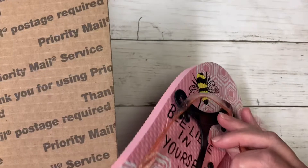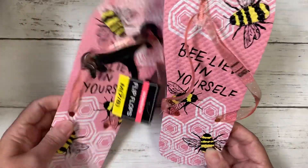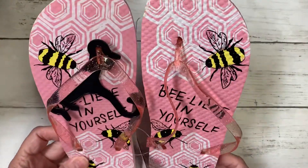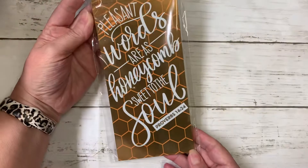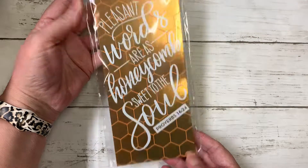Right on top I have these beautiful 'Believe in Yourself' flip-flops. I love these, Toni — these are gorgeous. I've been looking for these at my Dollar Tree but haven't been able to find them. I've also got this notepad: 'Pleasant words are honeycomb, sweet to the soul.' I love that, it's so pretty. I love this little bee theme she has going on here.